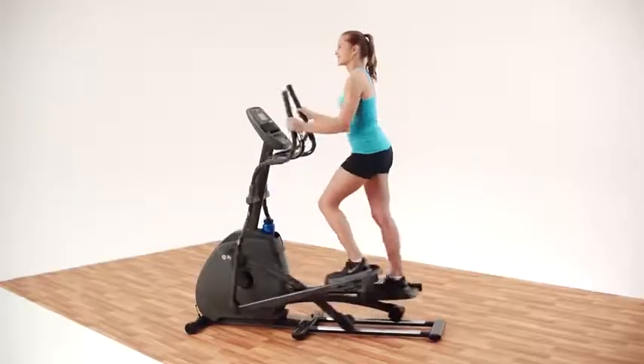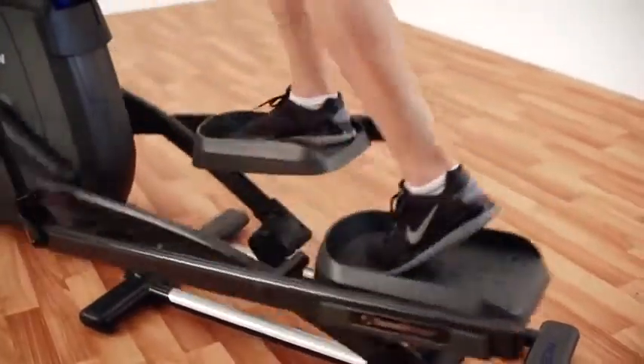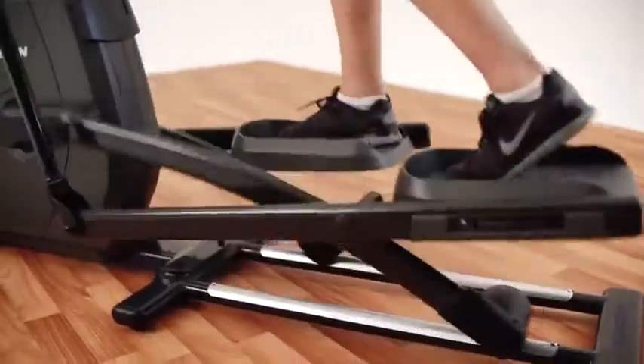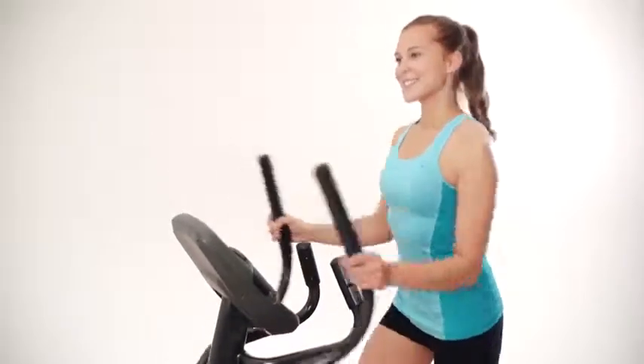Ellipticals are self-propelled and that gives you control over your workout. There's no loud motor and no pounding feet, so the CE 4.4 is a quiet choice if you like to watch TV or if you don't want to disturb family members while you work out.